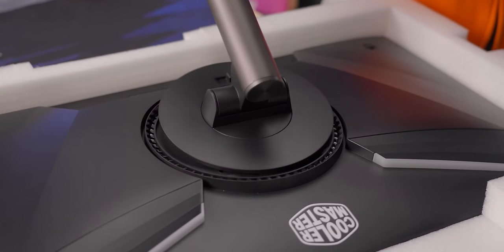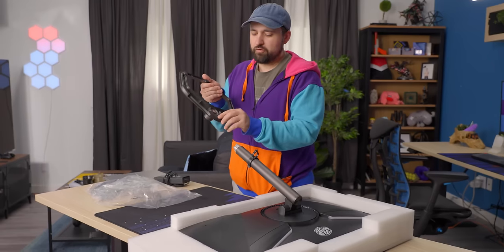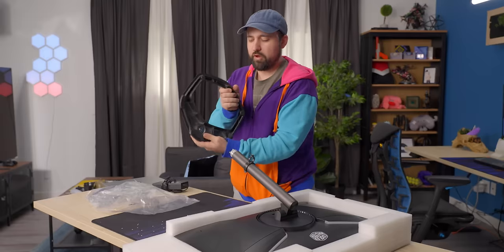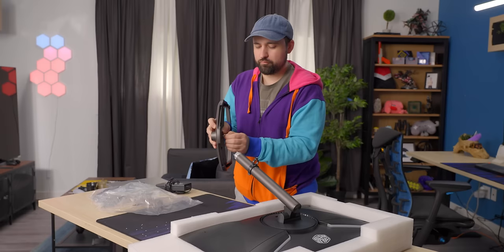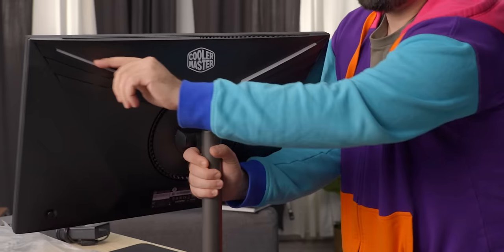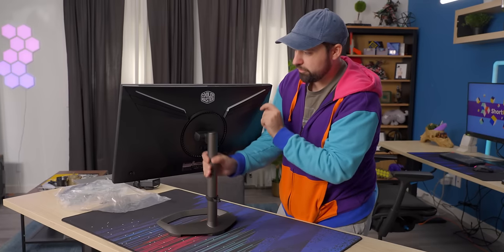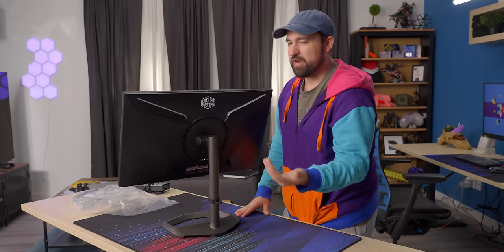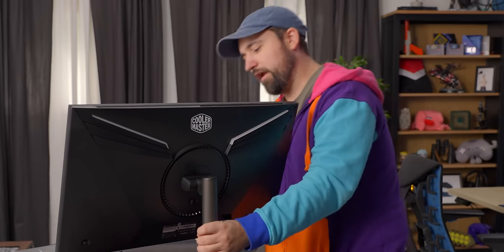We're just going to pop this bad boy in. As for the stand, it's okay. It's got these really hefty rubber grips on the bottom so it's not going anywhere, and it's got the always preferable captive screw to screw everything in. It looks like we've got some RGB on these guys here with cool diffusion going on. Big old Cooler Master stamp on the back — that's fine. I don't mind when the branding is on the back. You're never really going to see the back once you've installed it anyway.